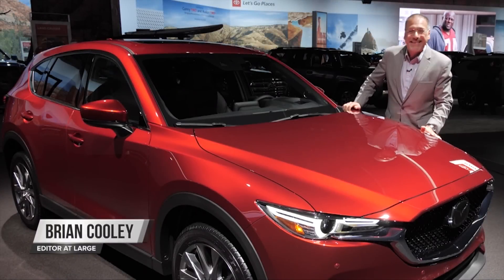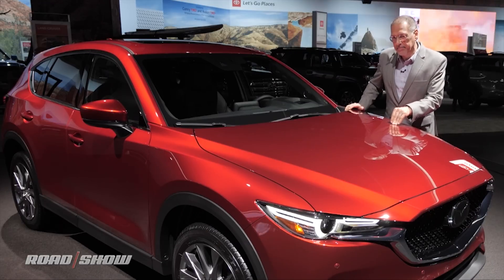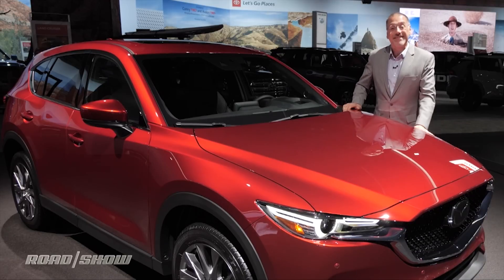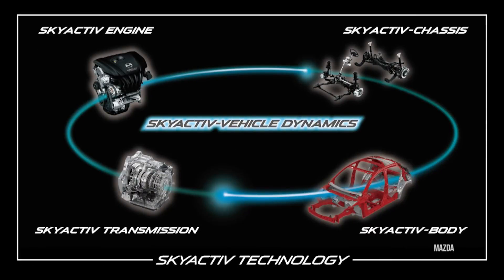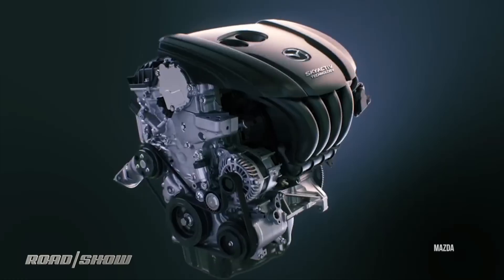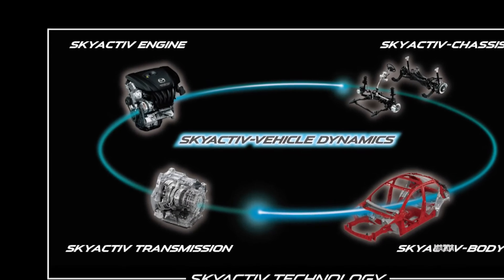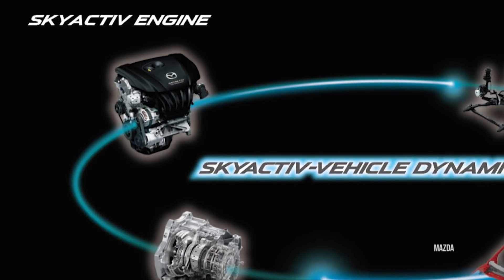All you ever hear about at major auto shows these days is how everyone's electrifying their cars. So why is Mazda blowing their horns so much about what they're doing with combustion? Because they're doing some really interesting things in their lineup called Skyactiv — the worst named tech in autodom. Judging by the name, you might guess it's a yoga studio or an internet provider. It's neither. Skyactiv actually refers to a whole suite of oddly named technologies, but we're going to explain the most interesting: the Skyactiv engines.